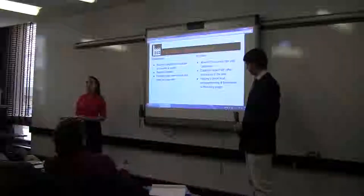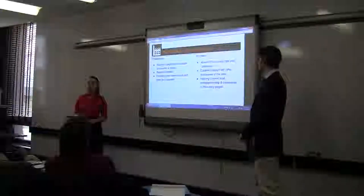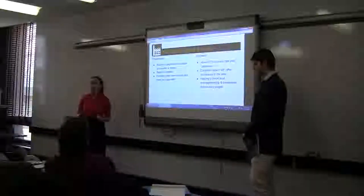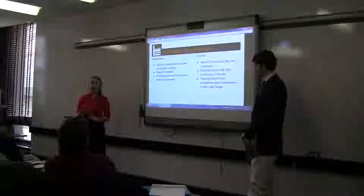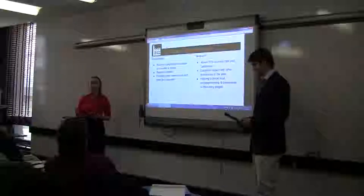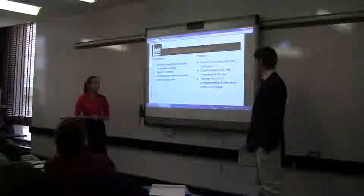As we were doing our research, we realized that we had to define for ourselves what success looked like for these different businesses. For those of you that don't know, a makerspace is a business that allows the community to come in. Most of the time you pay for a membership, and they house tools and equipment — things like 3D printers, sometimes a wood shop, maybe a metal shop, maybe an art studio. It invites the community to come in and make things and create and innovate.